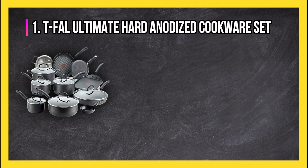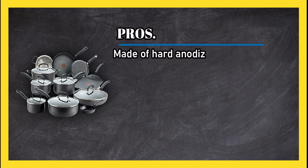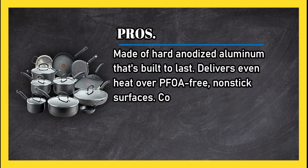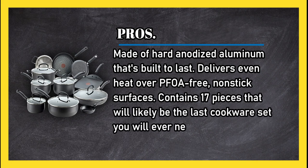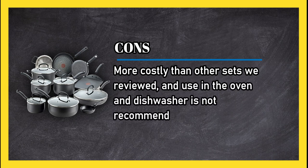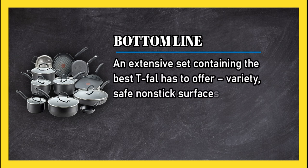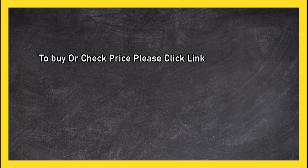At number 1: T-Fal Ultimate Hard Anodized Cookware Set. Pros: made of hard anodized aluminium that's built to last; delivers even heat over PFOA-free non-stick surfaces; contains 17 pieces that will likely be the last cookware set you will ever need to buy. Cons: more costly than other sets reviewed, and use in the oven and dishwasher is not recommended. Bottom line: an extensive set containing the best T-Fal has to offer — variety, safe non-stick surfaces, and durable construction. To buy or check price, click the link in the description.